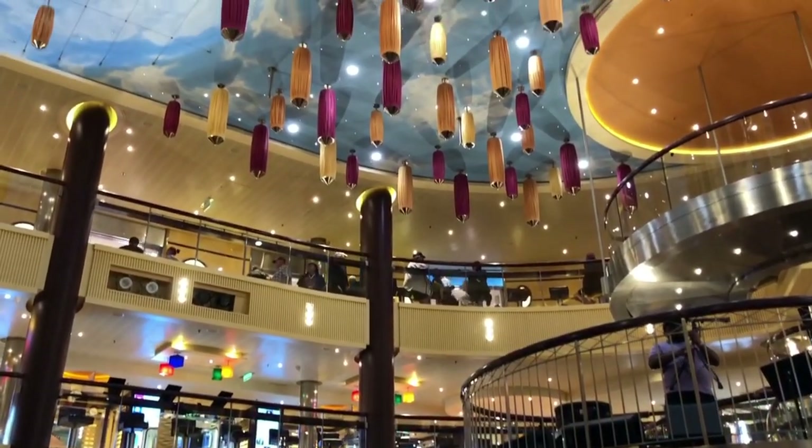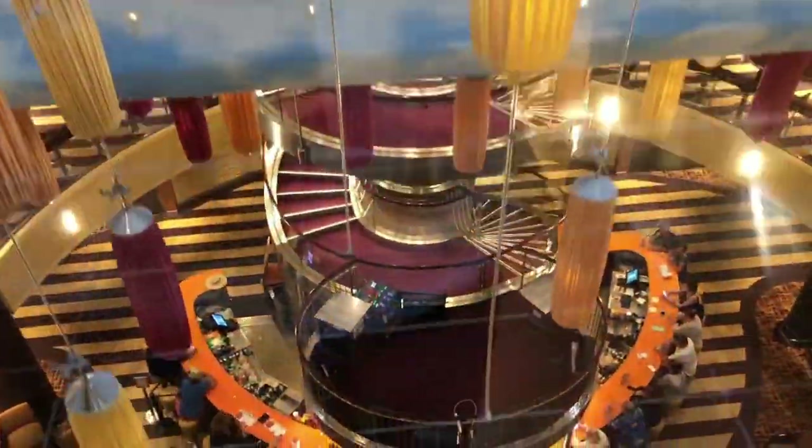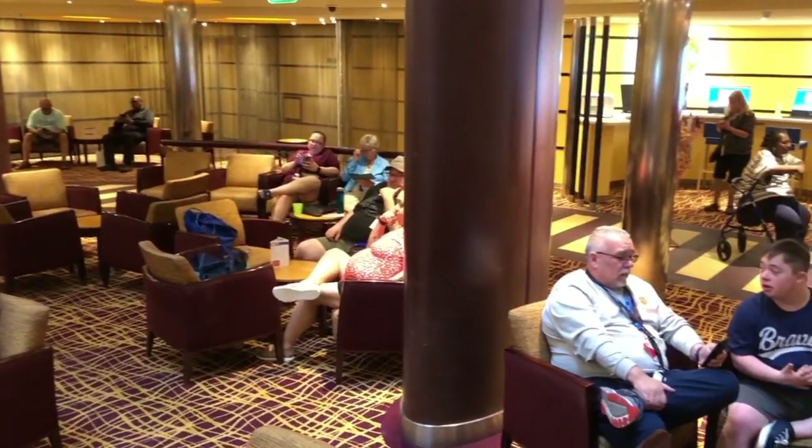We are on the third floor forward. We are in the atrium right here, and we're right in front of the Breeze bar. On top of the Breeze bar, they usually have live music and a lot of people are just hanging out here. They have seats — they're chilling, they're drinking. It's a nice place to come and chill.